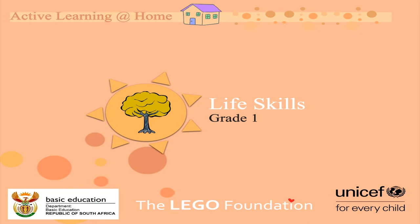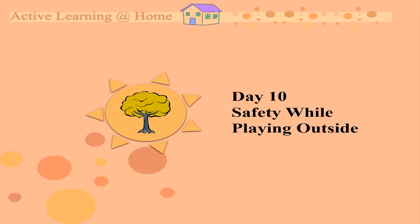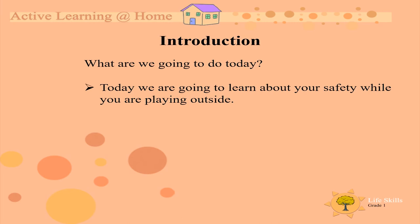Good morning, grade ones, mobbies and daddies. Welcome to another life skills lesson from Active Learning at Home. I hope you're ready. Today the topic is safety while playing outside. We are going to learn all about your safety while you are playing outside.